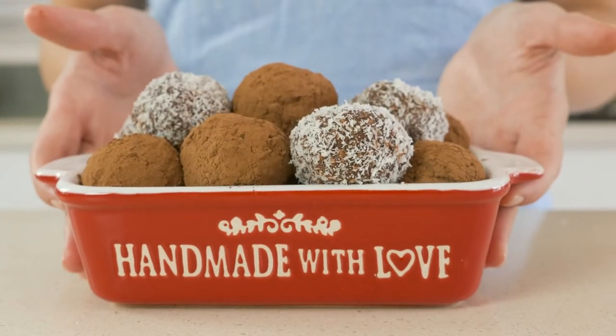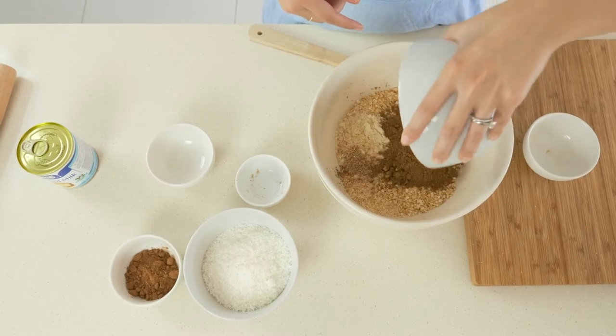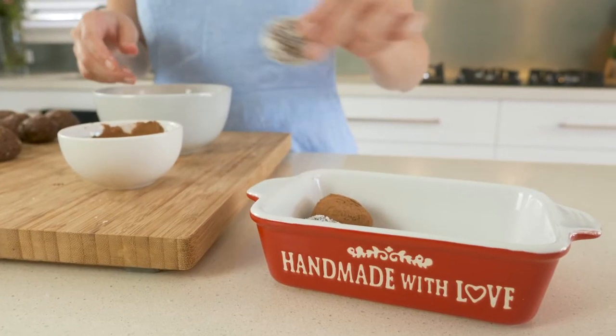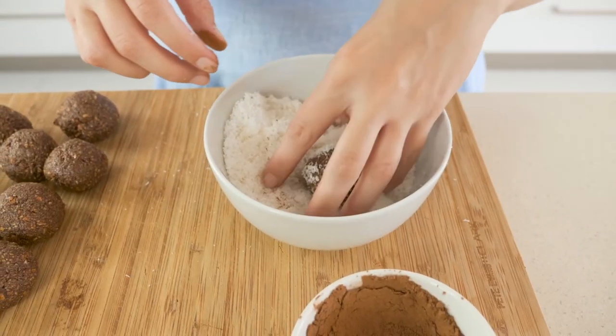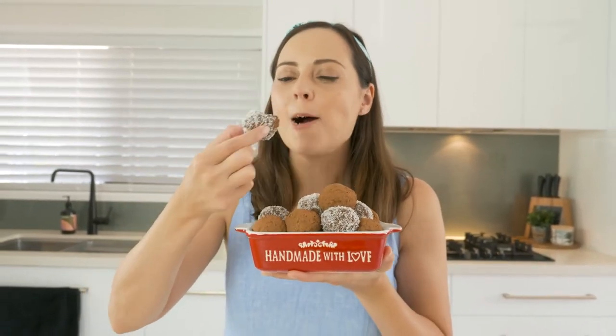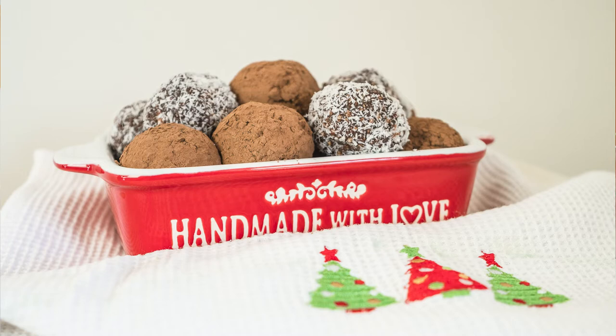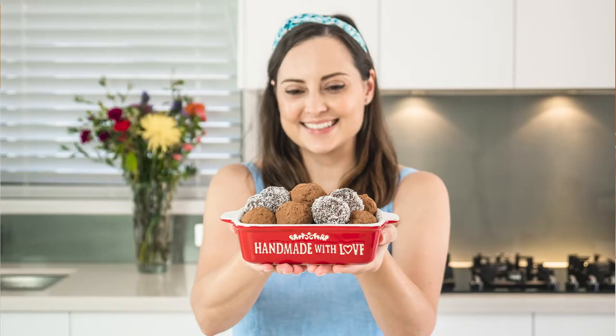My fourth recipe to make this festive season is chocolate truffles. Everybody loves chocolate — this is a beautiful bite-sized, indulgent treat that everyone is going to be thankful for. They also make a really nice Christmas gift: you can make them ahead of time, wrap them up in a little bag, and gift them. With truffles you have the option of adding a little bit of alcohol, like rum for example, but you can also leave it out. The choice is yours and everyone's going to love a bit of chocolate.